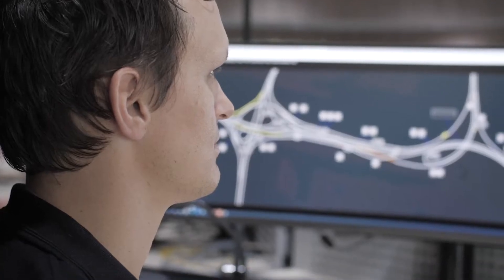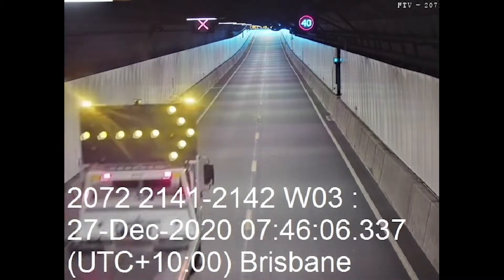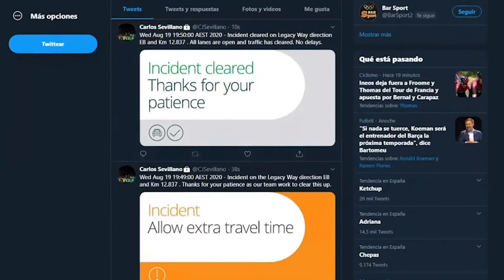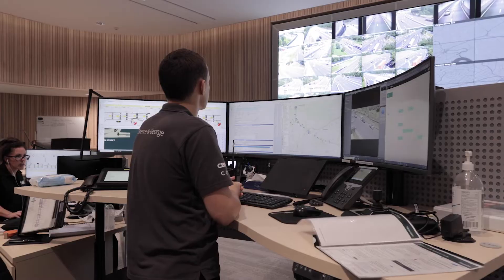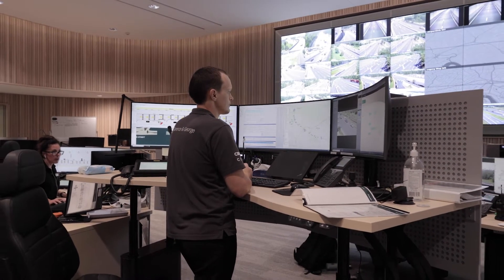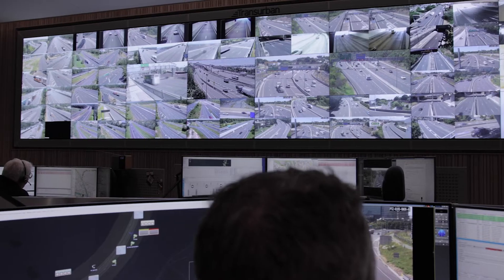With the centralised traffic management capability in one location, we're able to respond to incidents more efficiently and communicate with our customers in real time, improving their on-road experience. In this facility, we've got eyes on the road 24-7, and with more than 1,500 cameras, our operators respond to over a thousand incidents every month.